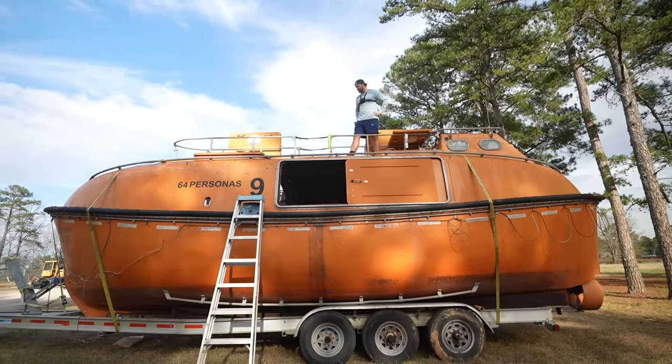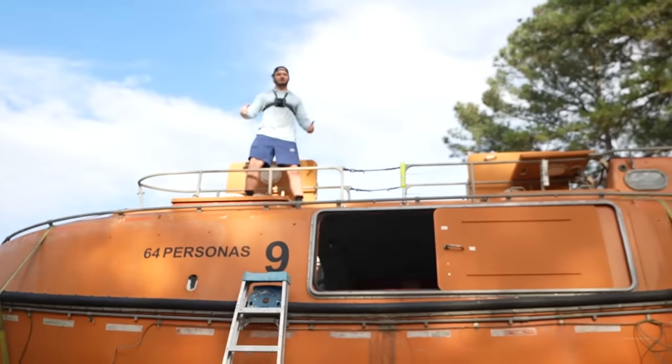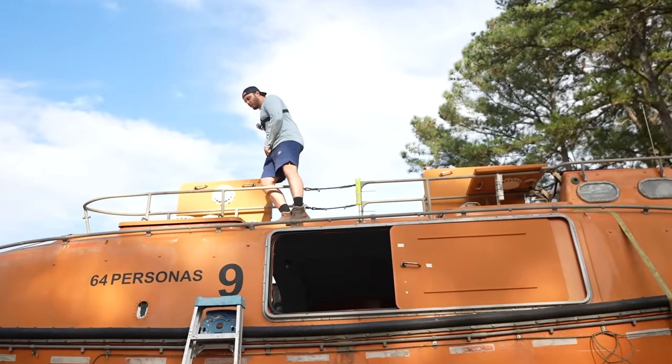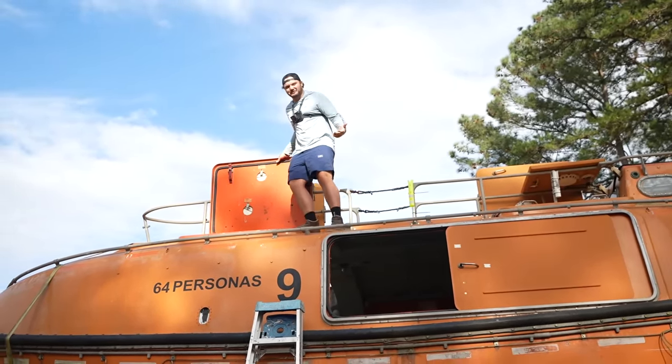Hey, welcome back to the lifeboat! You've been blowing up the comment section saying if I don't turn this into a livable boat you're going to be royally pissed, so I've been listening. We have plans for the master bedroom, the kitchenette, the storage — we want to keep an open format, and I'm pretty excited to show you what we're going to be doing.